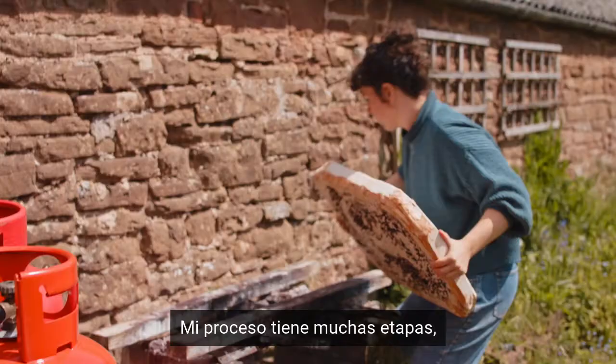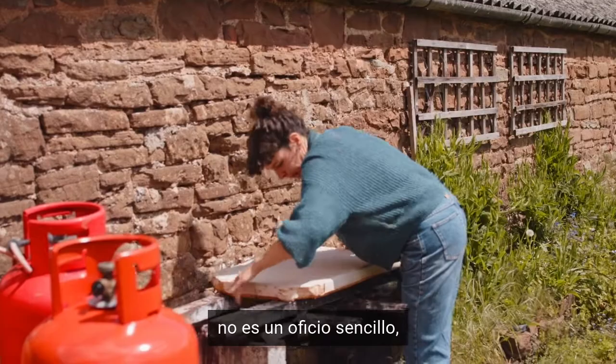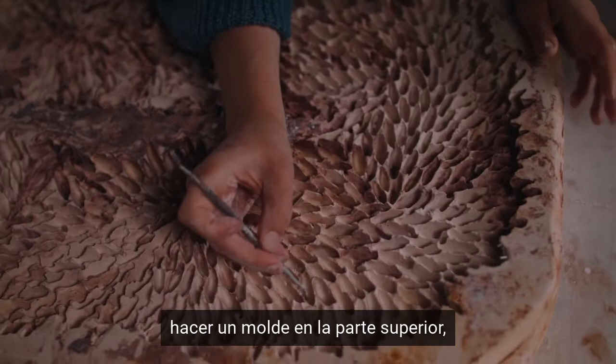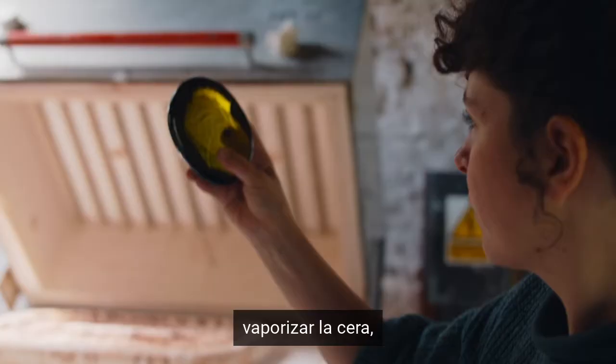My process has a lot of stages — it's not a straightforward craft. You have to make a wax, make a mould on top, steam the wax out, prepare your mould, put it in the kiln, and put the glass in.